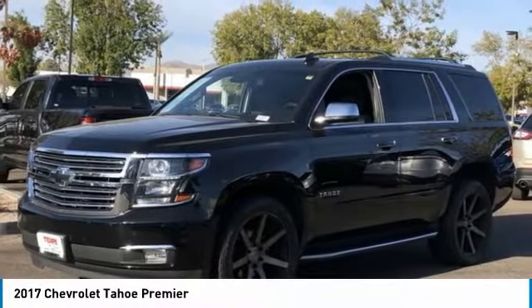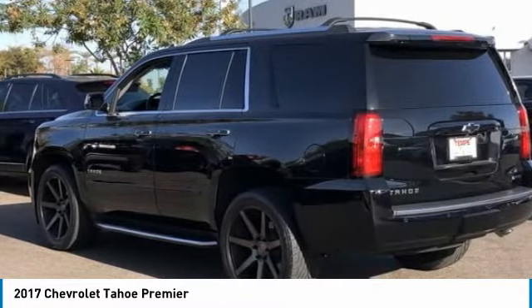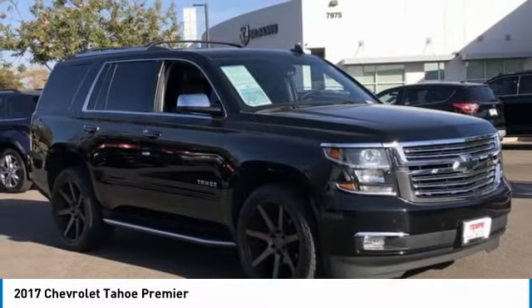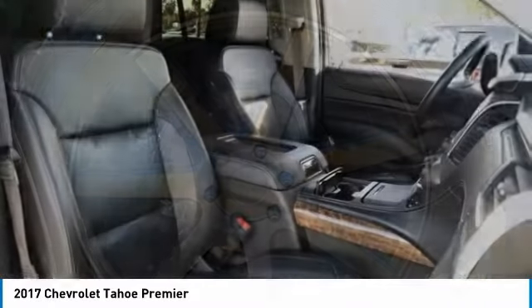Make a great choice today with the 2017 Tahoe. Tahoe has been the best-selling sports utility vehicle, accounting annually for more than 25% of all full-size SUV registrations in the United States. This vehicle has less than 65,000 miles.